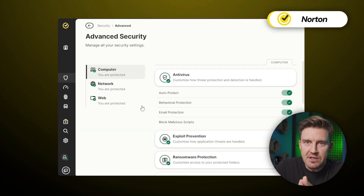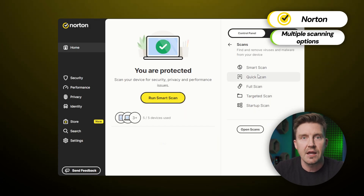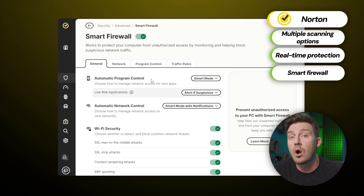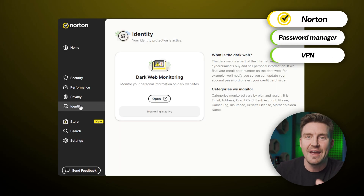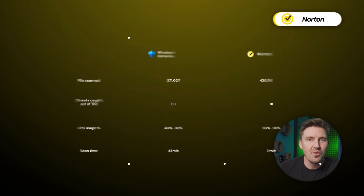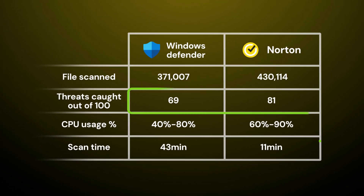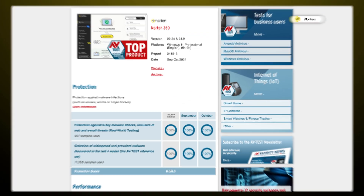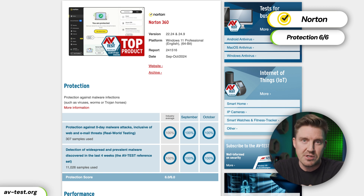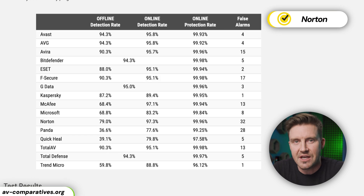The last antivirus I want to discuss is Norton. Like Bitdefender, Norton offers an abundance of features — all the essentials such as multiple scanning options, real-time protection, and smart firewall, plus extras like password manager, VPN, dark web monitoring, safe cam, and much more. Norton's performance was strong in both my own and independent testing: it detected 81 out of 100 threats in 11 minutes, scanned over 430,000 files, and scored perfectly in the AV-Test protection category. The results also stayed consistent in AV-Comparatives testing.